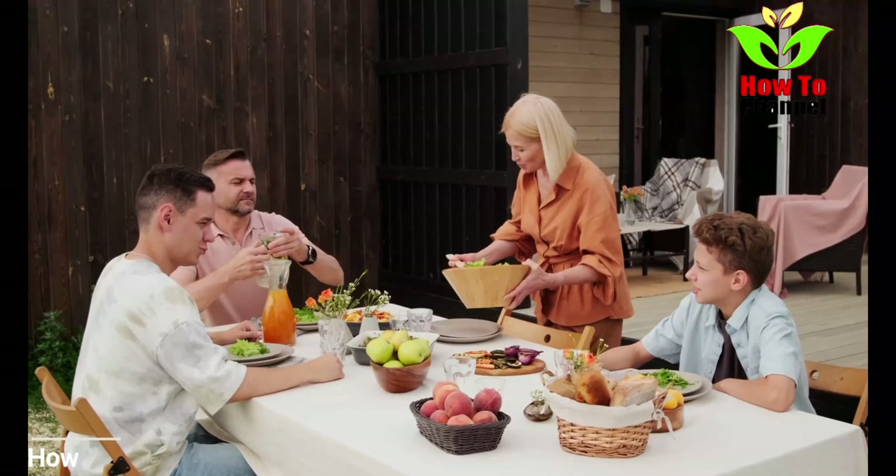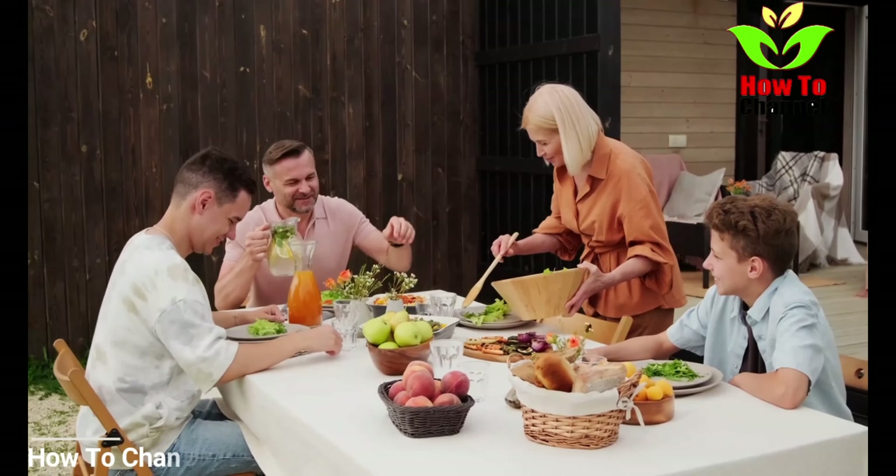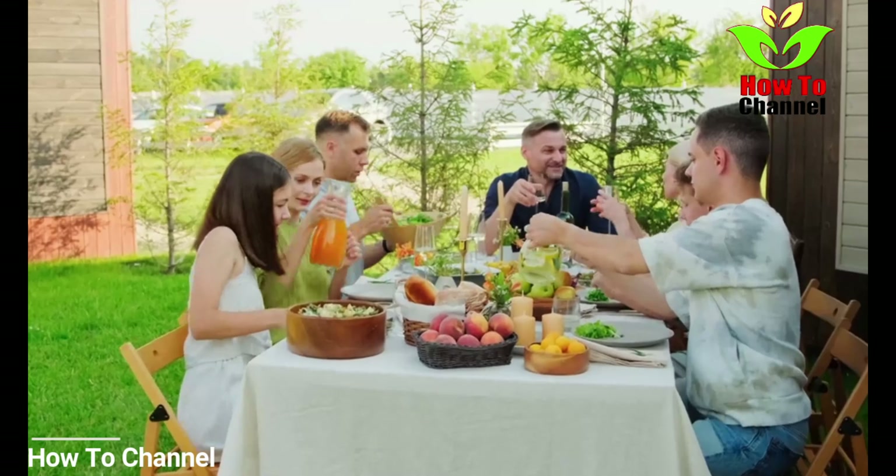We need a balanced level of potassium in our bodies to maintain our blood pressure. Let's check out foods that are rich in potassium, which will help a lot to maintain it.